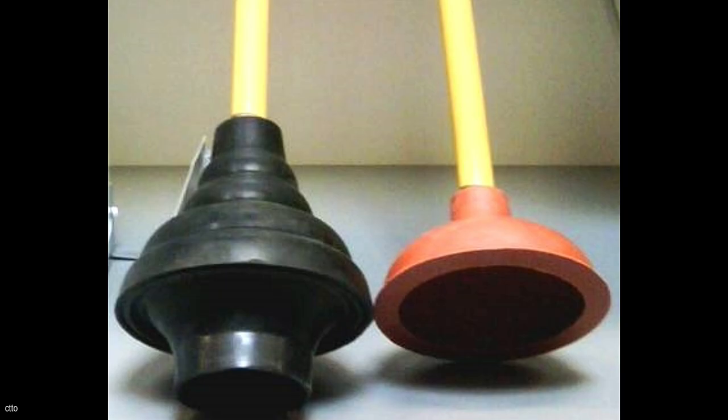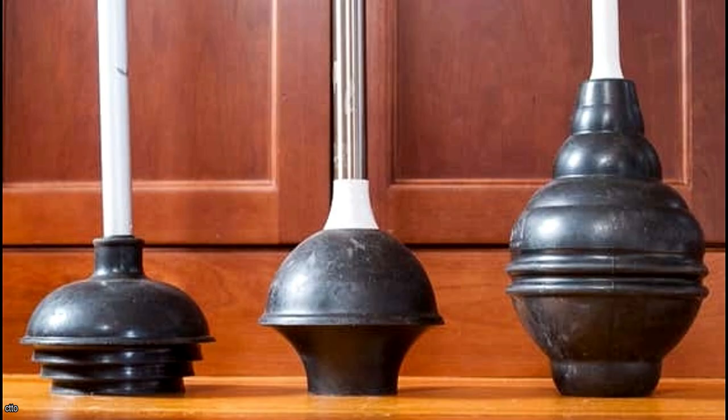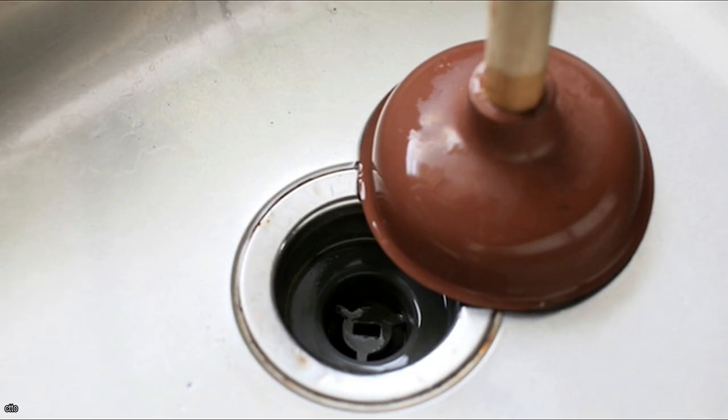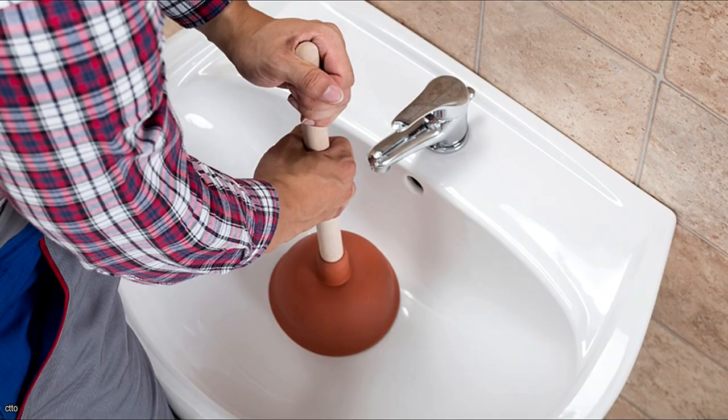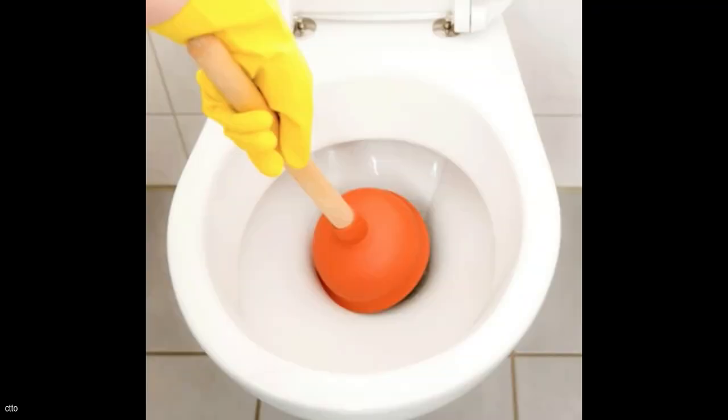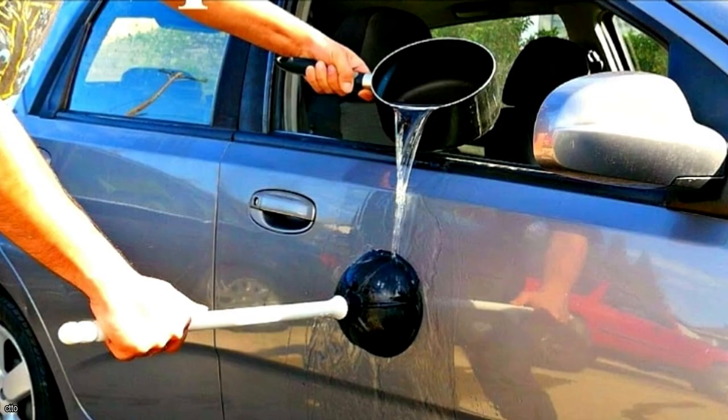Although none of us wants to find ourselves in a situation where we have to use a plunger, understanding which plunger to use for each sort of clog problem is critical. There are several different types, but the ones with tapered ends or large circular ones are the most beneficial. Flat plungers are excellent for clearing clogged sink drains, but tapered plungers are preferable for clearing clogged toilets. Plungers can also be used to remove dents from cars instead of paying an expensive auto body company.